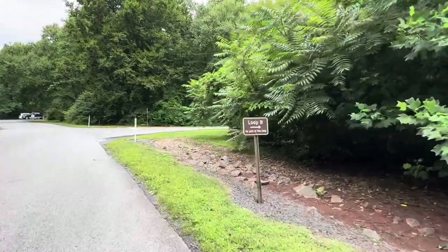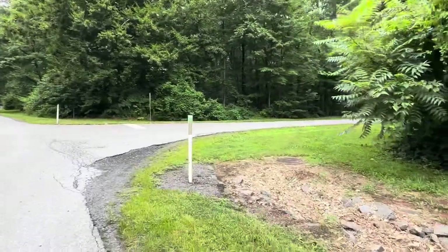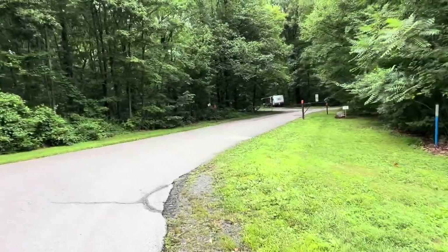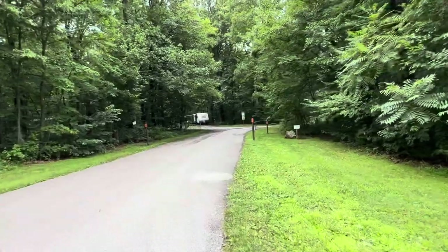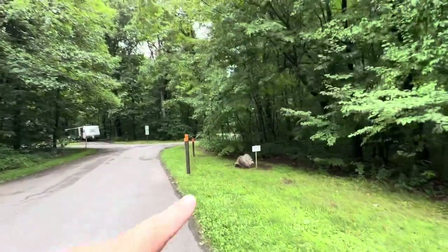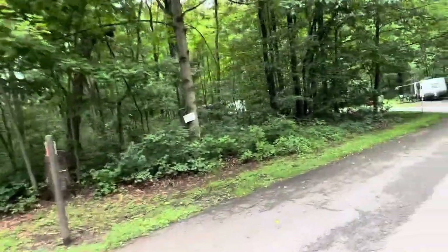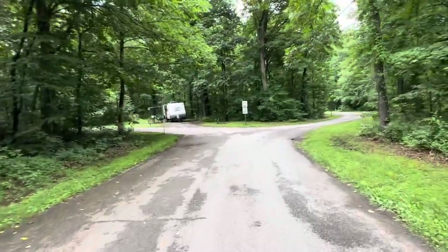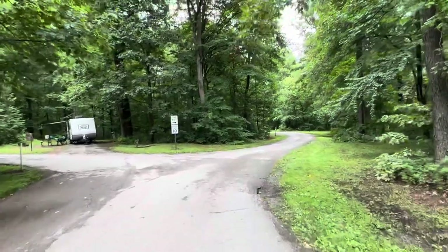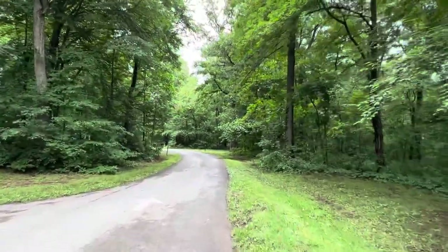As we walk up to the B loop — again, no pets in this loop — it's right up from the A on the right-hand side. Everything is one way. They do have signs up for the boundary area — no pets. The C loop actually butts in to be over here on the other side, and there are signs within the tree line marking the boundary. I've walked the B loop a few times in later season when there aren't a whole lot of people here.